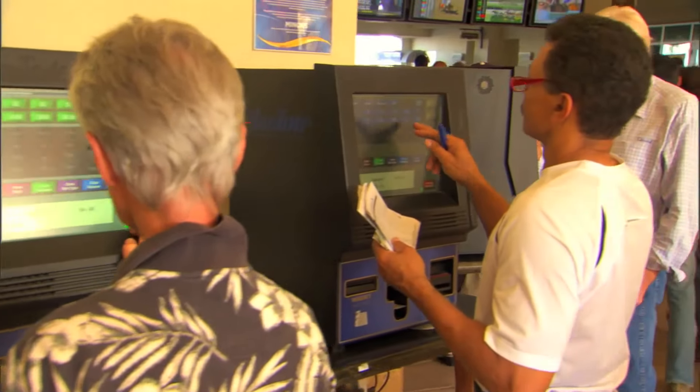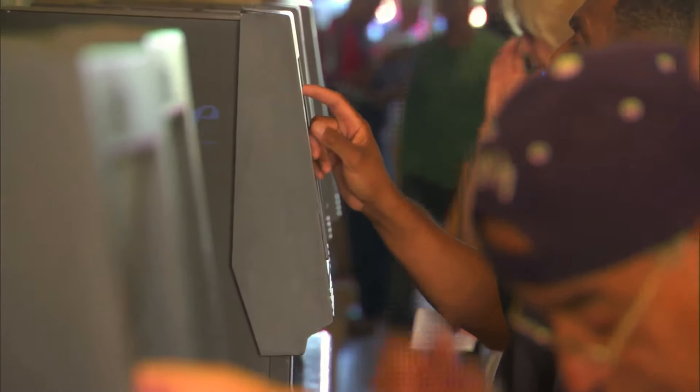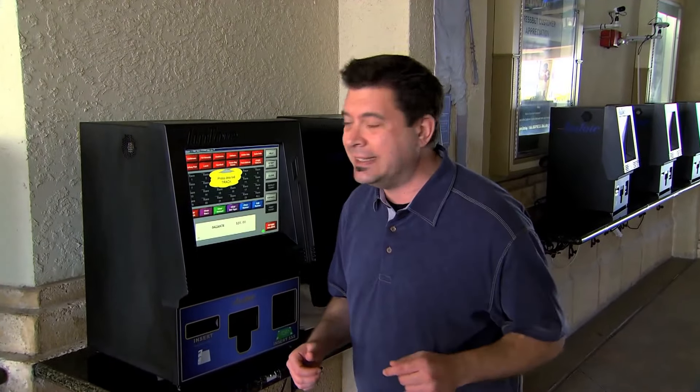Welcome to Racing 101. I'm Joe Christofek, and when you first come to the racetrack, going to the betting window can be a little bit intimidating. I'm going to show you how to use a self-service machine, which is really quite easy.